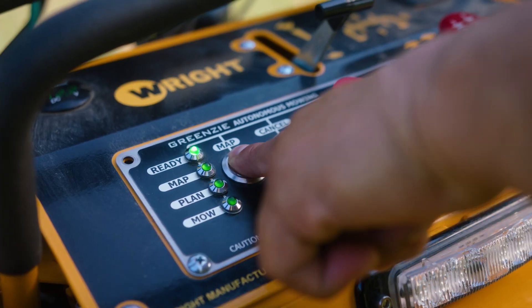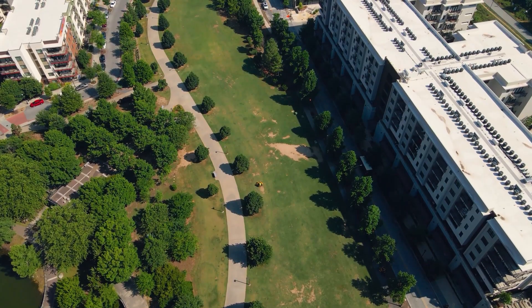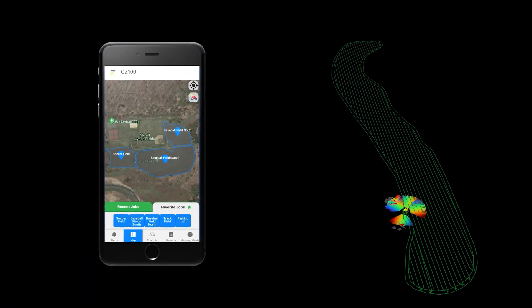Autonomous mowing allows your crews to complete more jobs with less manual labor. With Greenzy's intuitive and easy-to-use software, simply map the area by mowing the perimeter, or load a saved job from a previous week.